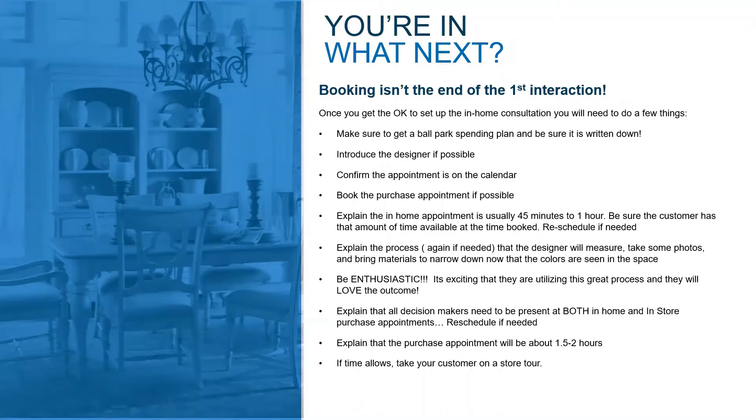Make sure you get their ballpark spending plan and write it down. The biggest piece here is making sure you've talked budget with your customer and written it down on the room guide for the designer and for yourself, so it can be addressed later if need be. A good way to go about this if they haven't been super clear is to at least quote the upholstery they're considering — give them a ballpark of around $1,200 to $1,800 for tables, or if they're looking at a rug, give them an average cost so they can get an idea of what that room will cost.